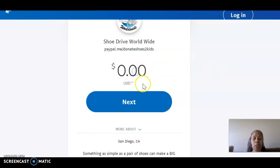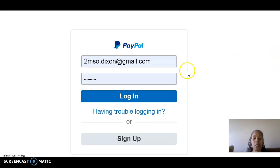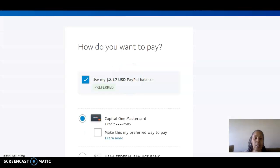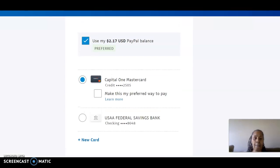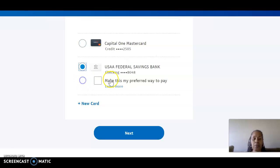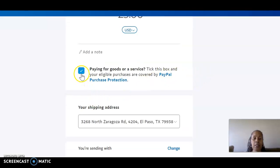Here you click on how much you want to donate — say you want to donate $25, you click on $25, then click next. It will have you sign in if you already have a PayPal, or you can sign up for PayPal. Then it asks how you want to pay — you can use your PayPal balance, a credit card, or banking account information. Then you'll click next and uncheck 'paying for goods or service,' because you're just making a donation.